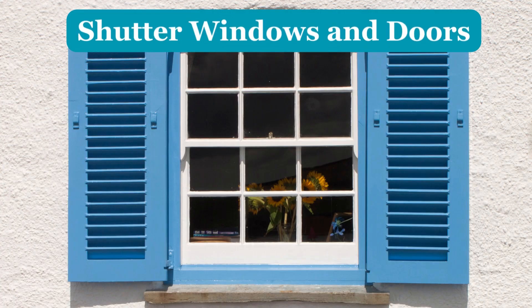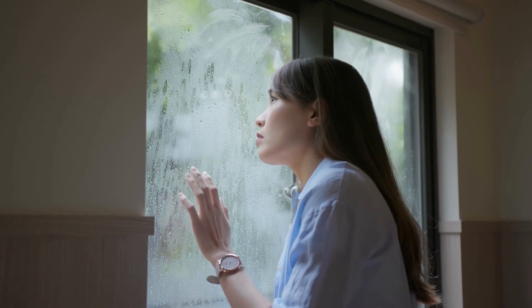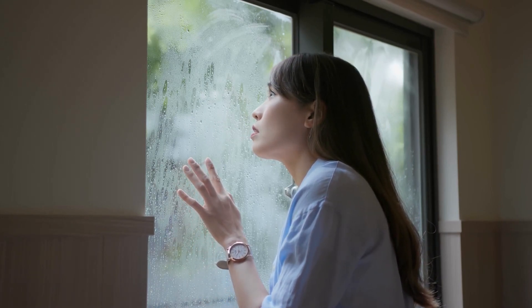Number 4: Shutter Windows and Doors. The windows surely will get a heavy dose of wetness when it rains, which is perfectly normal. But you don't want to take chances when there is a storm.